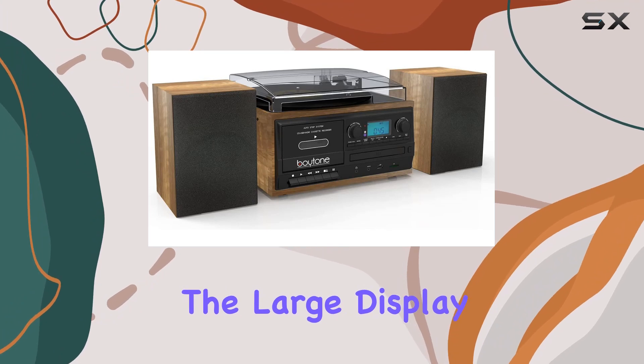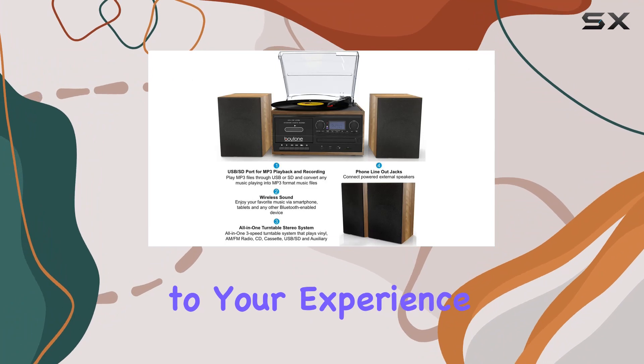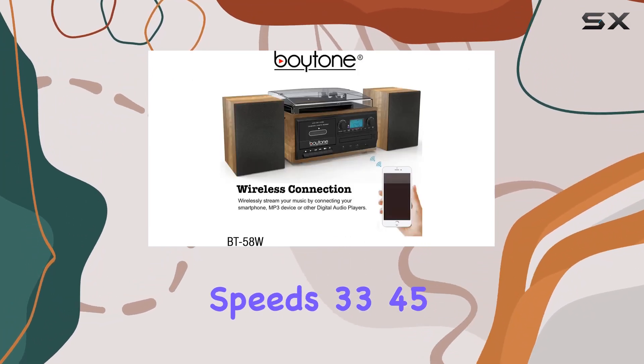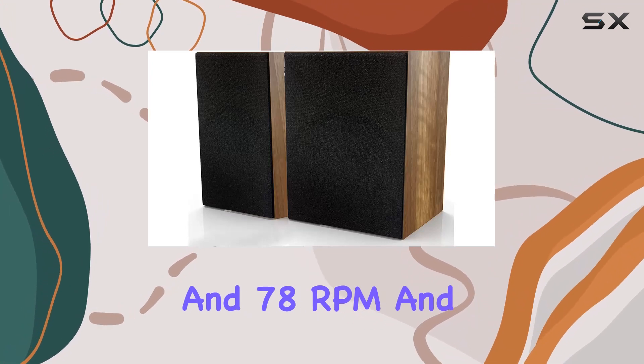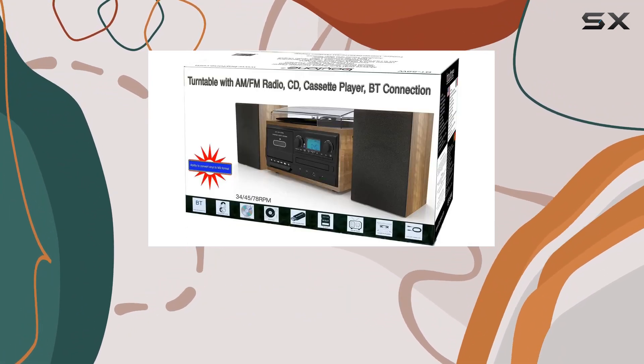The large display screen makes navigation a breeze, and the wireless remote control adds convenience to your experience. The turntable supports three speeds — 33, 45, and 78 RPM — and includes a 45 RPM adapter, catering to your vinyl collection's diverse range.